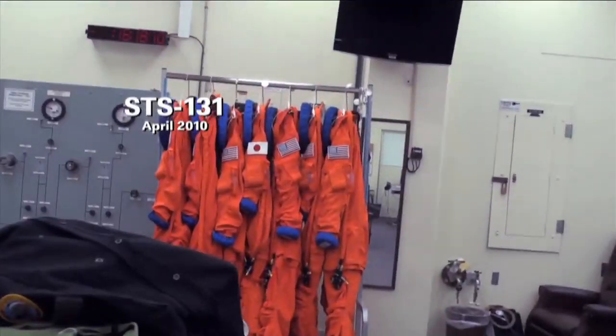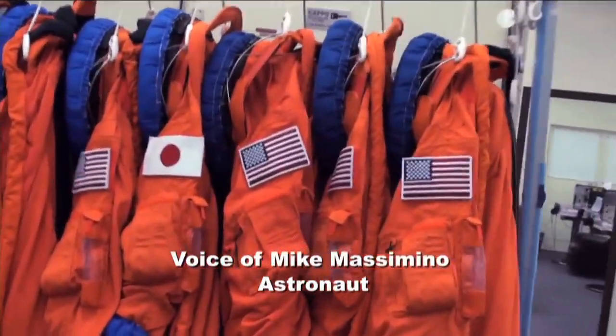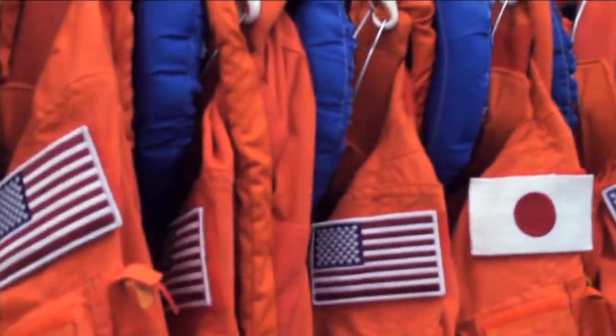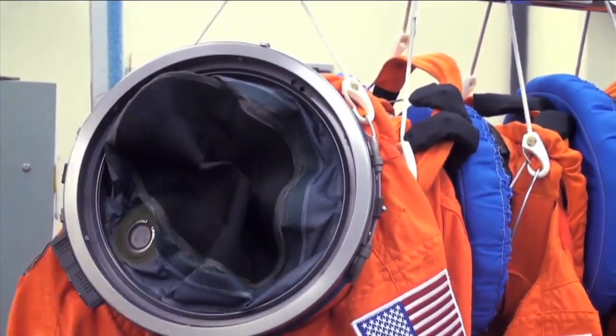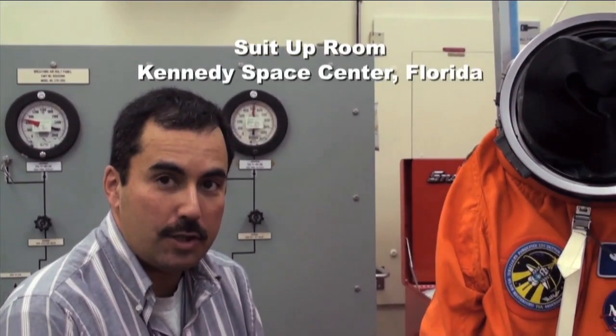So you've hung up their clothes, their spacesuits. Here they are, all seven of them. You can see the flags on the left side, including the Japanese flag for Naoko. So we have six Americans and Naoko. This is the pilot for the mission, Jimmy Dutton — Jim Dutton. This is the actual suit he will fly in. It has been prepped and leak checked in Houston, and then after we arrive here, we do another leak check here.